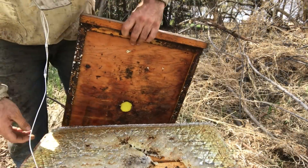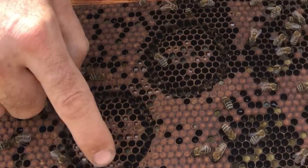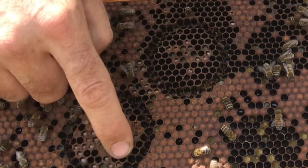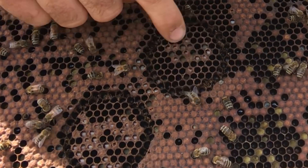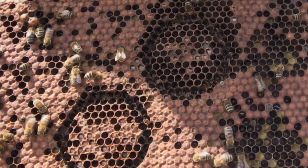Digging into hive number two. It looks like they're very active on chewing away the cells. I'm not sure exactly what qualifies as cleaned out — I guess if the cells are completely cleaned out. They're actively chewing at it, so that's good.